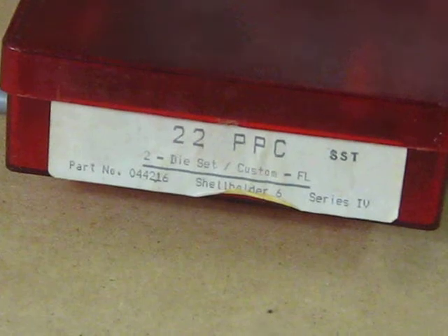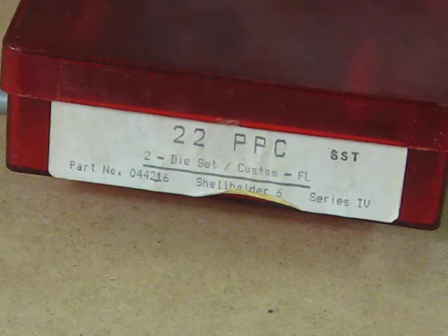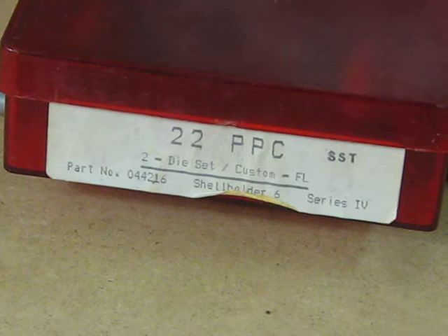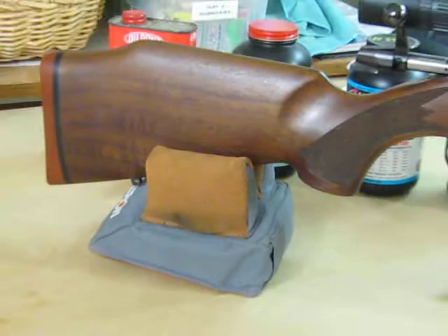Hello friends, hello subscribers. Just a brief video on a rifle you should consider getting for yourself if at all possible — certainly put it on your wish list for Christmas. This rifle is a Saco single-shot bench rifle in 22 PPC. It's a lovely rifle, a single-shot with a solid bottom receiver and a 24-inch medium-heavy barrel.